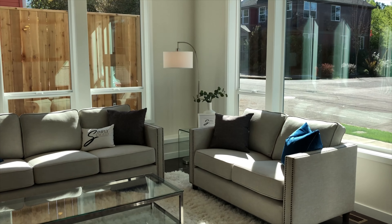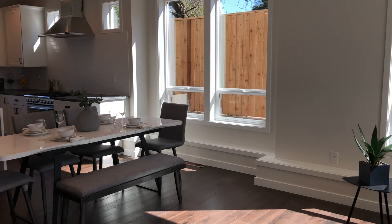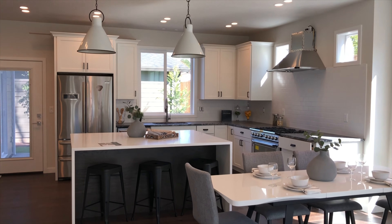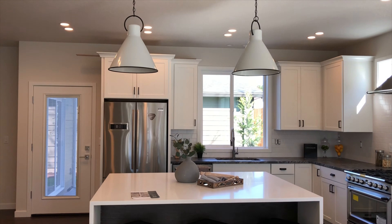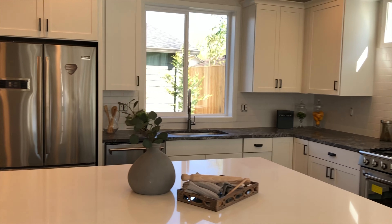So we're inside — as you can see there's lots of natural light, big windows, and an open concept floor plan. Love the kitchen. Look at those cool lights — so beautiful. Big island and high-end appliances.